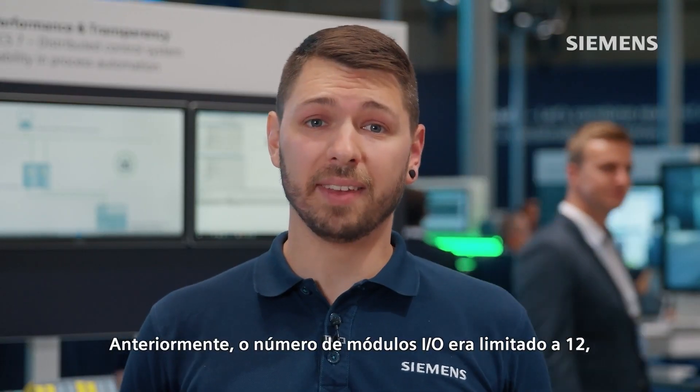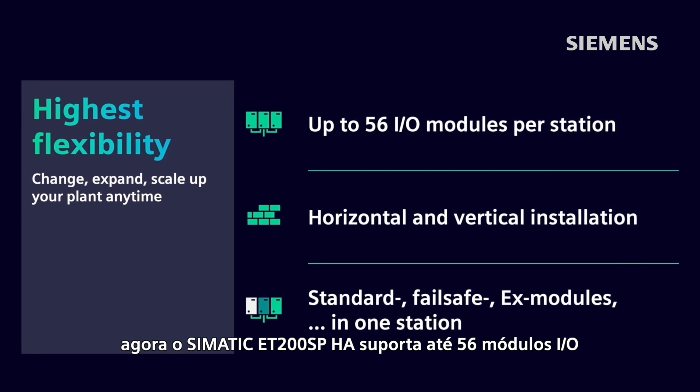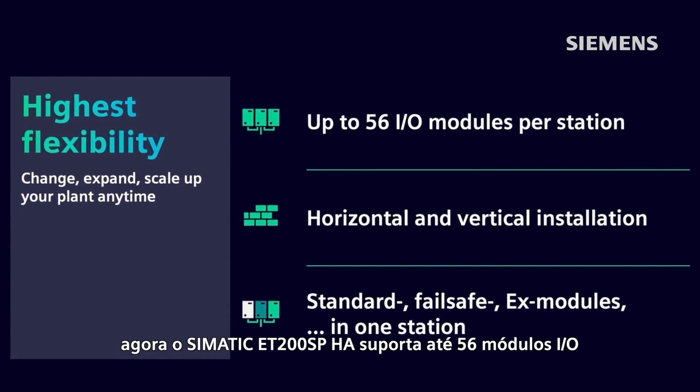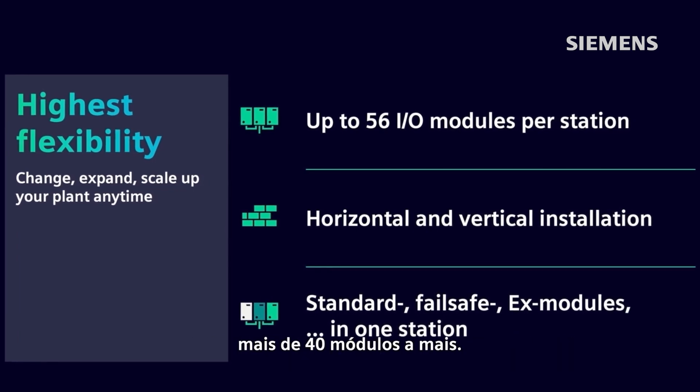Previously, the number of I/O modules was limited to 12. The successor system, SIMATIC ET200SP HA, now supports up to 56 I/O modules — that's over 40 more.